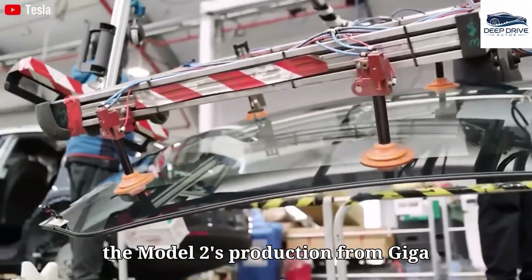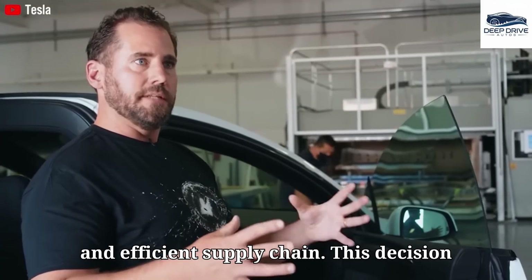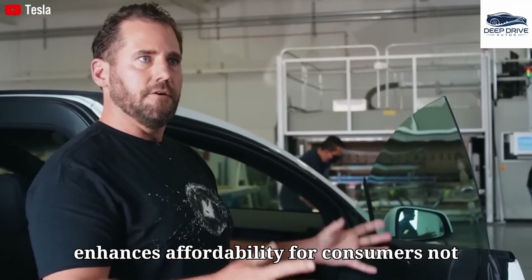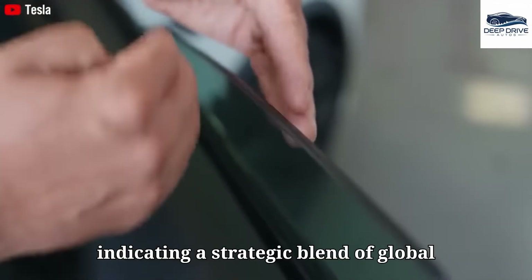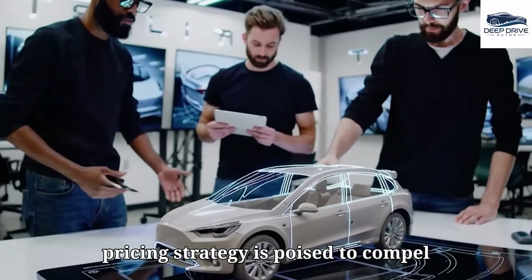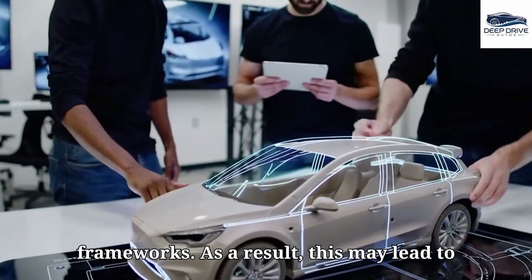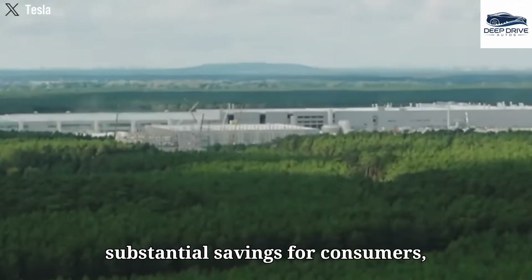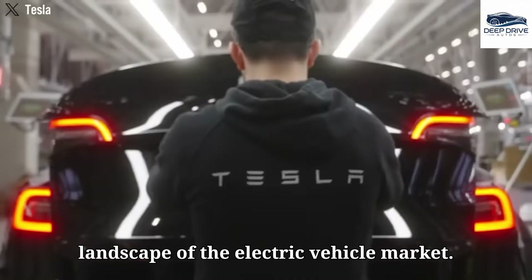Tesla's choice to initiate the Model 2's production from Giga Shanghai capitalizes on China's robust and efficient supply chain, enhancing affordability for consumers in both China and the US. Tesla's assertive pricing strategy is poised to compel competitors to reconsider their pricing frameworks, leading to substantial savings for consumers and reshaping the competitive landscape of the electric vehicle market.